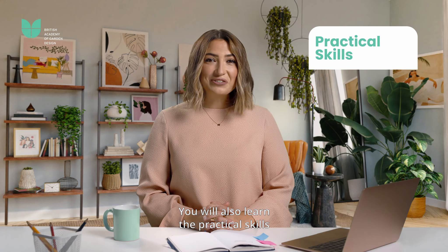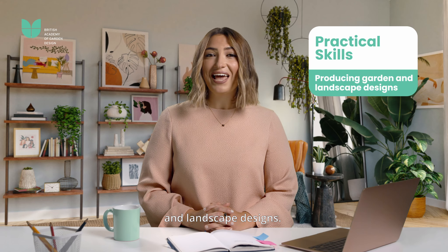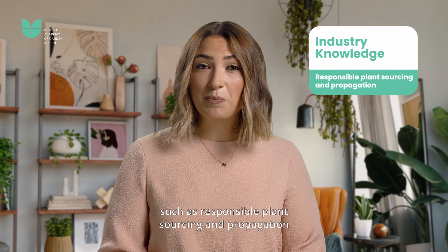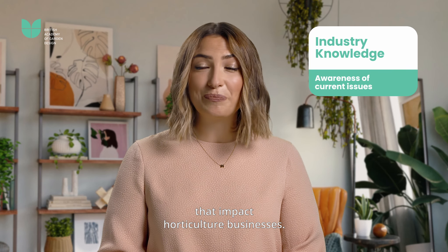You will also learn practical skills including laboratory experiments, optimizing soil conditions, and producing garden and landscape designs, along with skills required to work in the industry such as responsible plant sourcing and propagation and awareness of the current issues that impact horticultural businesses.